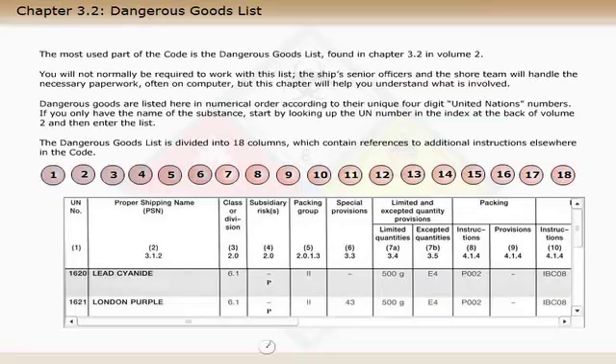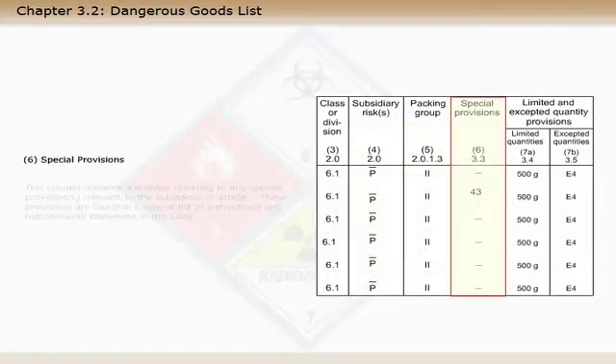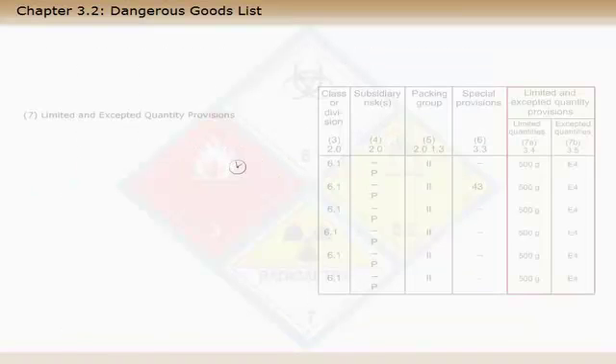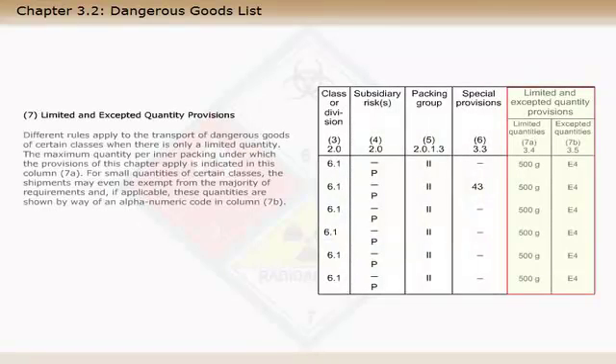Column 6 contains a number referring to any special provisions relevant to the substance or article. There are also provisions for certain classes when there is only a limited quantity. The maximum quantity per inner packing under which the provisions of this chapter apply is indicated in column 7a. For small quantities of certain classes, the shipments may even be exempt from the majority of requirements, and, if applicable, these quantities are shown by way of an alphanumeric code in column 7b.